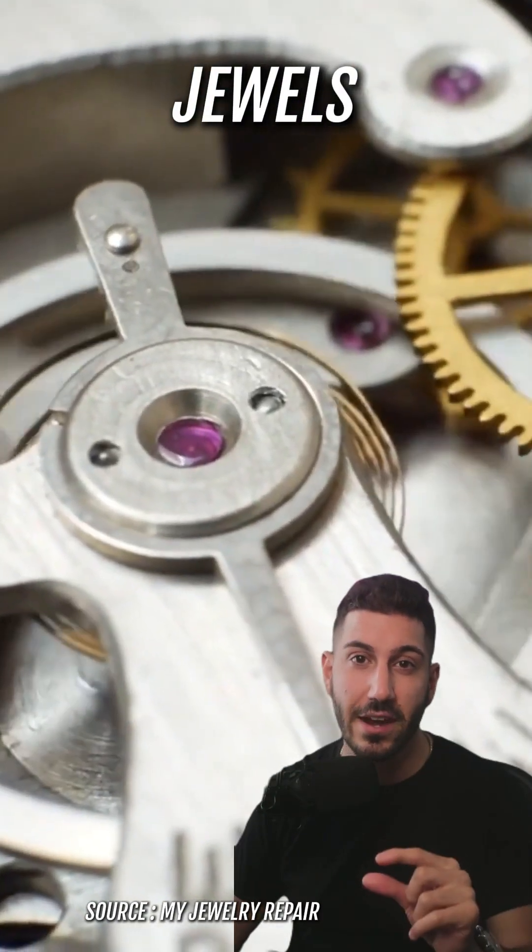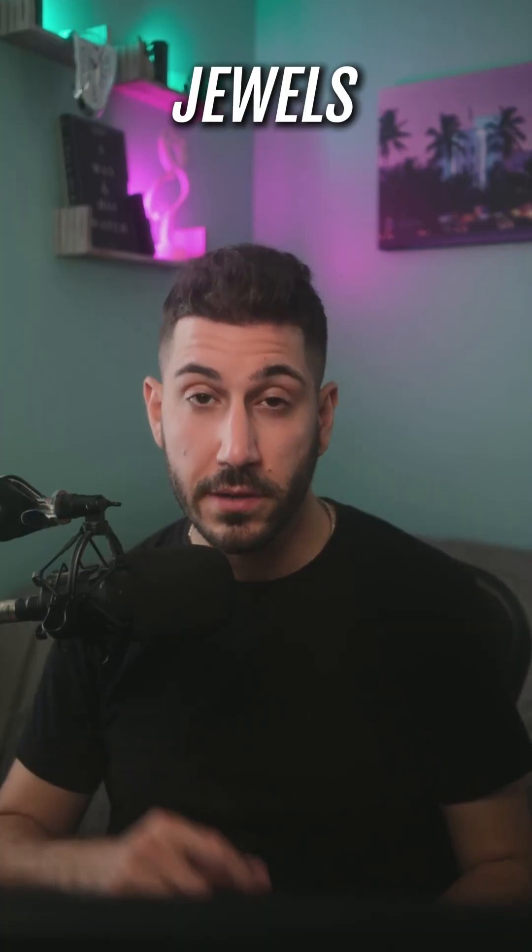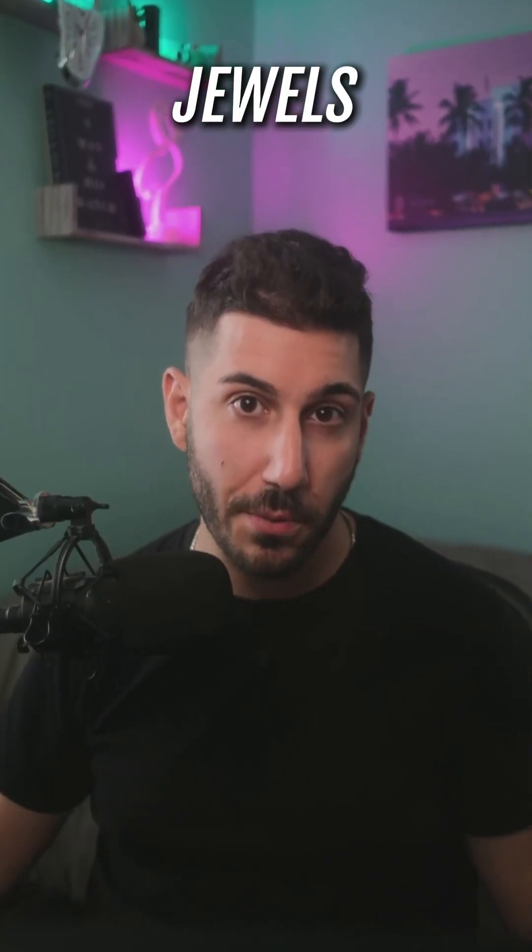Jewels — tiny bearings often made of synthetic sapphire. Without them, the movement would have a lot of friction. The jewel is placed and then lubricated to minimize the wear and tear between these parts.